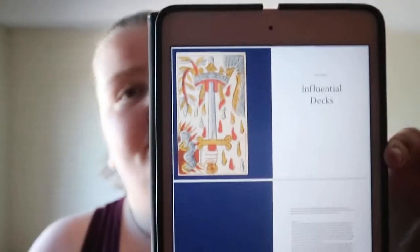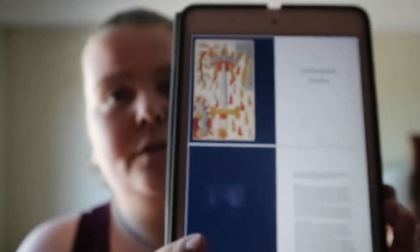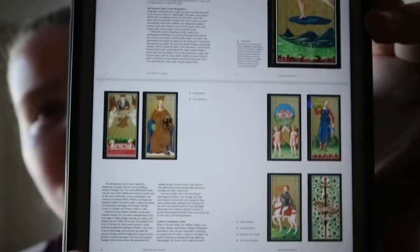You get a bit of history and then it goes into the categories she has made for the book. You get a little introduction or history of how she sees each category — so you get things like the Visconti-Sforza, and you do get visuals of a good number of the cards.